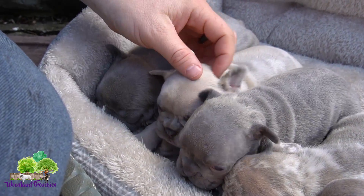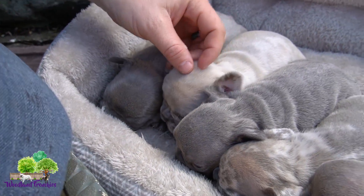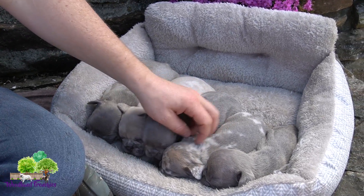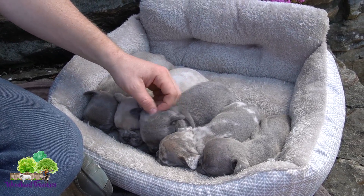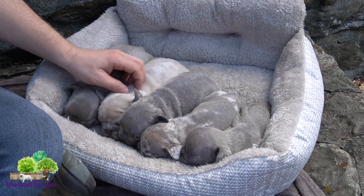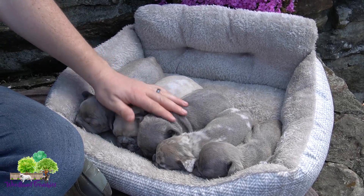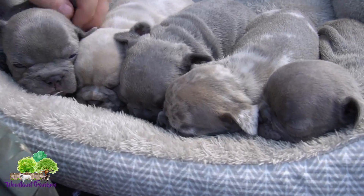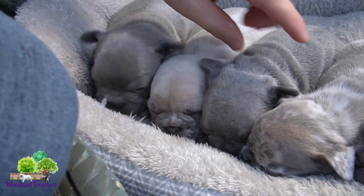Mom was River and dad is Murphy, so we got some really beautiful colors. They're gonna be some beautiful confirmation pups as they get older. I think River has a really good look to her, the mom, and of course Murphy does too — one of our main studs that we use. Super cute, super excited for this litter. Congratulations to those who have already adopted!